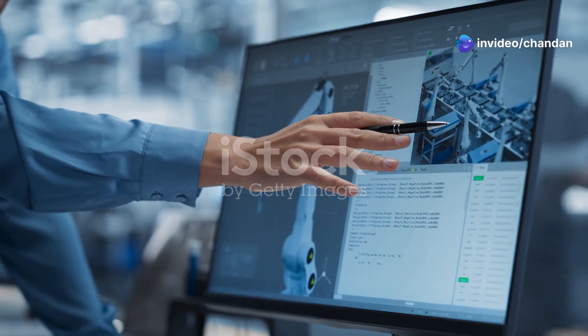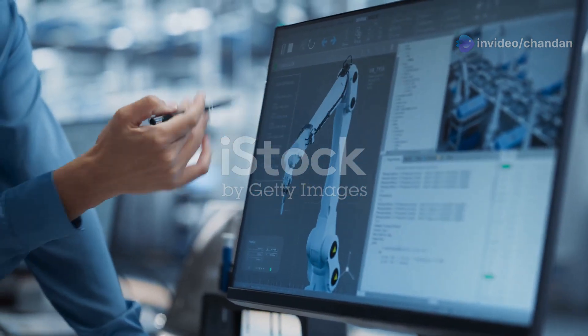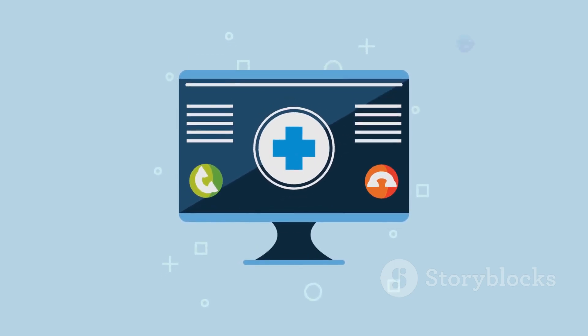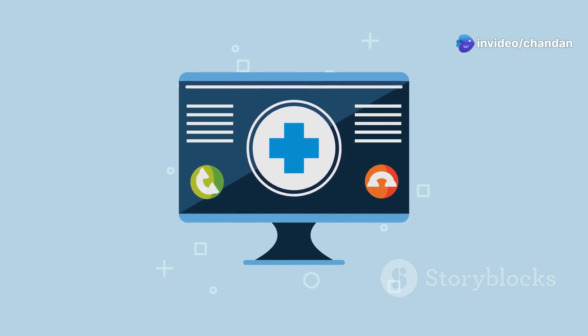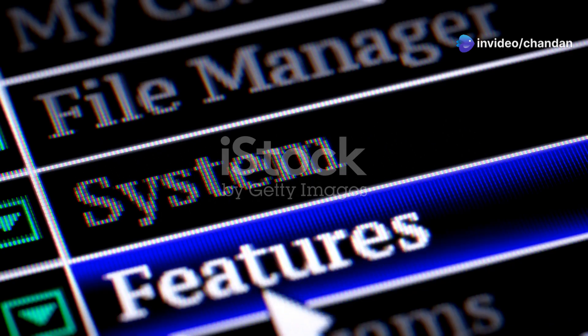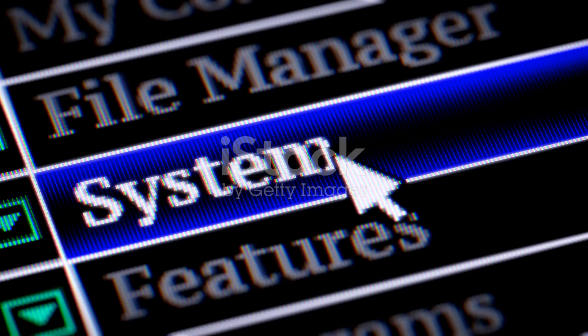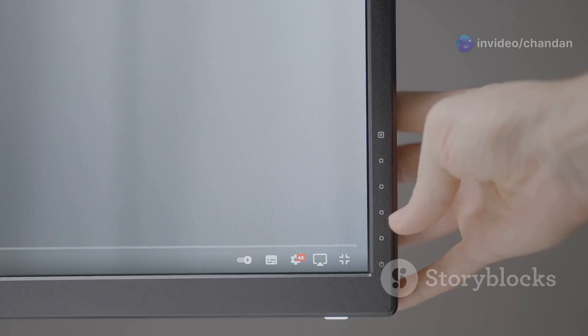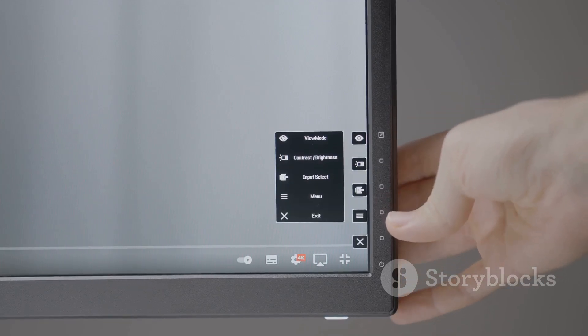First things first, let's talk aesthetics. The new design is not just about looks — it's about creating a more intuitive and enjoyable user experience. Windows 12 gets a visual refresh, and it's a pretty slick upgrade. The interface is cleaner, with a focus on simplicity and ease of use. The centered start menu from Windows 11 is here to stay, but Microsoft has made it more functional and user-friendly with more customization options. One of the standout elements is the enhanced transparency effects, which add depth and fluidity to the interface.